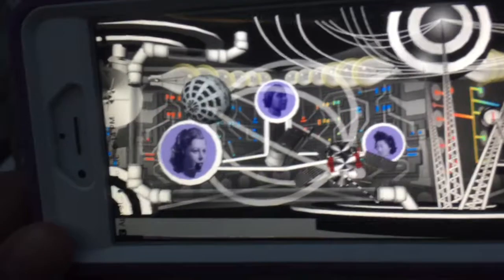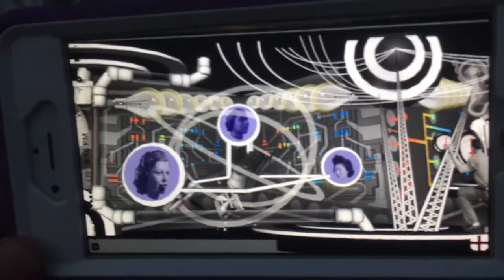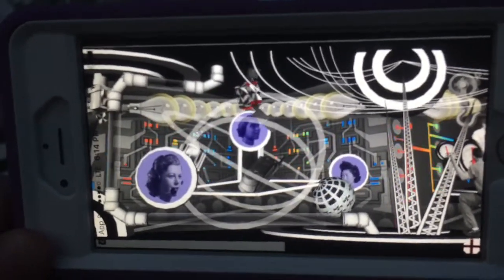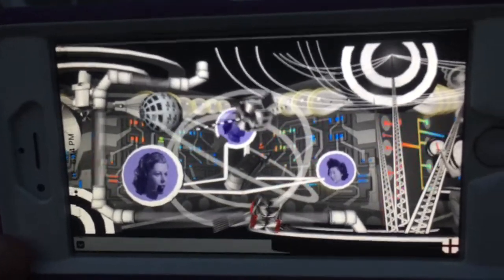How crazy is that? And like Jason said, you can even print it out and it works at home, because there are codes within the art that your phone reads with the app. It's crazy.